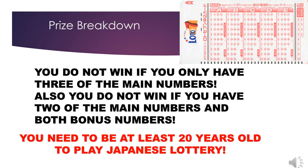I hope this video has helped you understand the prize breakdown for Japanese Lotto 7. A reminder: you need to be at least 20 years old to play the Japanese lottery.